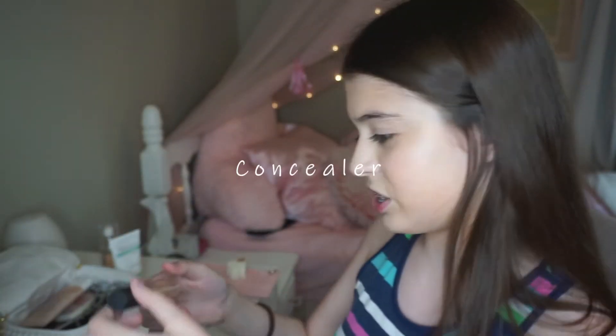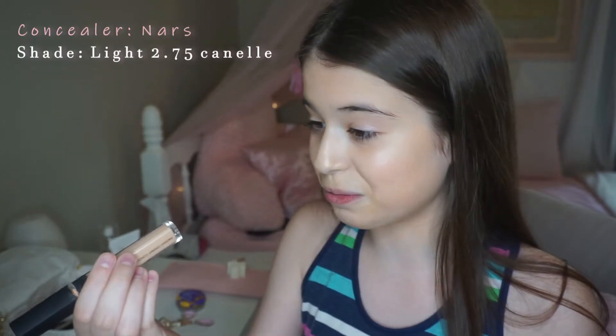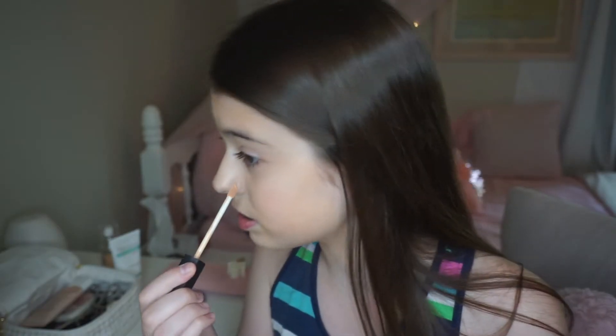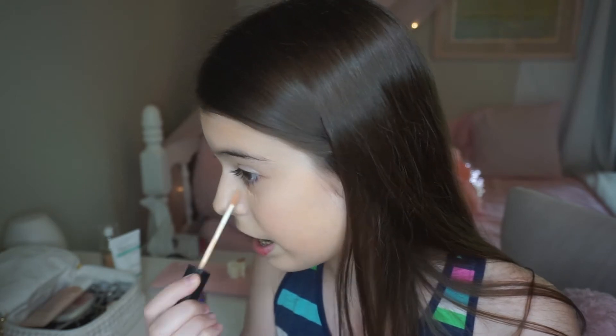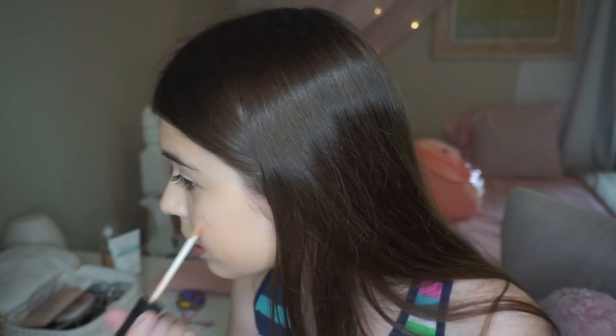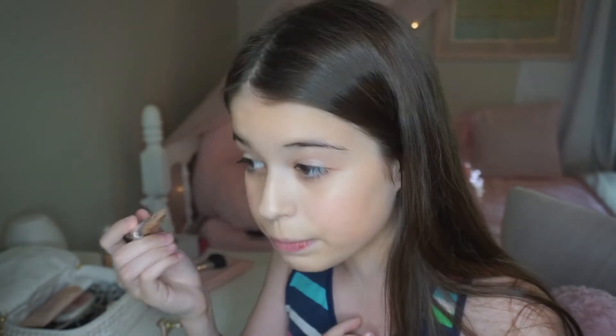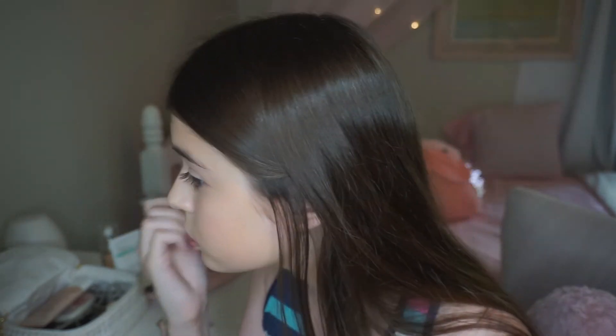Moving on. My mom said she uses concealer next — the famous NARS concealer. This is the tone Light 2.75 Canal, probably gonna be a similar tone to the foundation. She puts it a tiny bit under her eye, and I'm kind of just going to cover up any pimples that I have. I've never used a NARS concealer but I know so many people who swear by it. Oh, I forgot she uses a brush to blend it in. That blends in so much more easily than my Burt's Bees concealer — mine is so cakey. But then again, this one isn't all natural, so that's probably why.